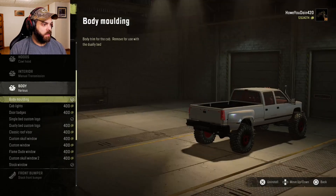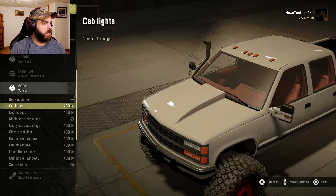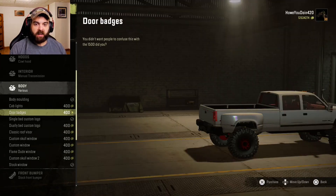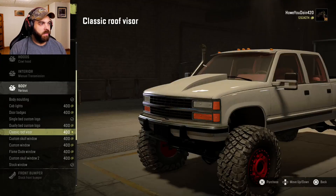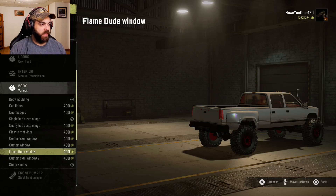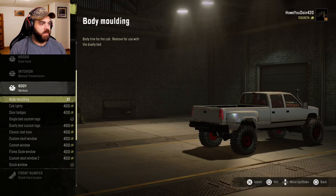For the body, you can take the body moldings off if you want. Got cab lights — it must just be a different style cab light. Got door badges you can put on it. You can get the dually bed custom logo, the 4x4 on the fender, put the old roof visor on, get the skull window in the back, a custom one, the flame dude, or the punisher skull. I'll actually take the body moldings off — it only seems like it's from the body, and the bed doesn't have it.